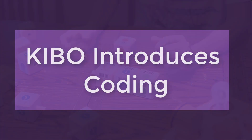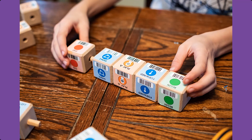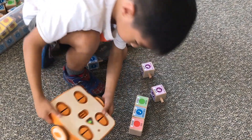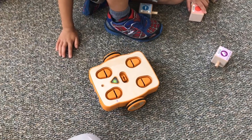Kibo introduces coding by giving students a way to program their robot with wooden programming blocks. They arrange the blocks in a sequence, scan their sequence with Kibo's built-in barcode scanner, press the go button, and the robot comes alive.